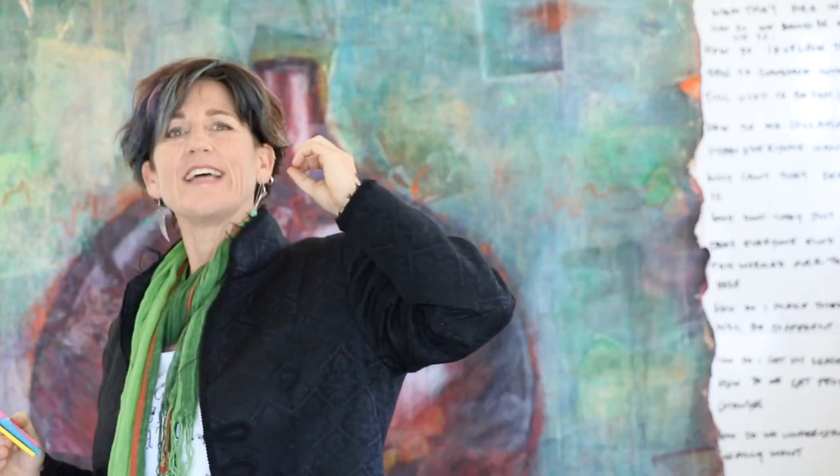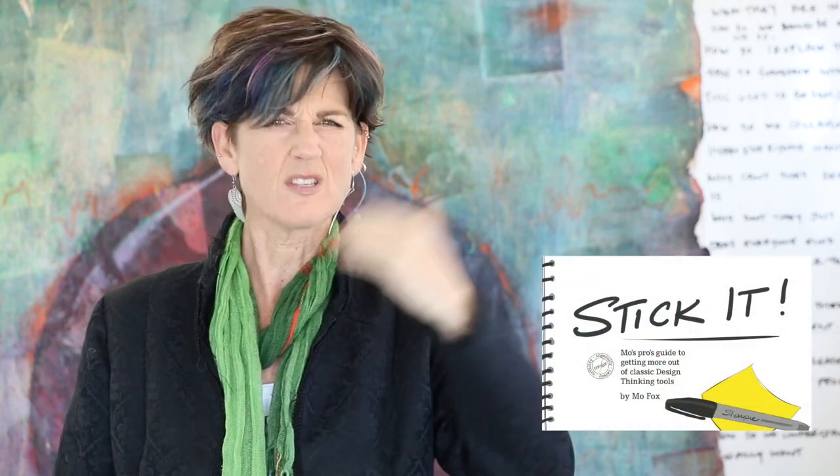So that's why you use them. Now, if you want to find out how to use them better, I've actually just released a free ebook download on using several design thinking tools and getting the most out of them. I've got 14 tips in there, but here are a couple that might whet your appetite and improve the way that you're using sticky notes.